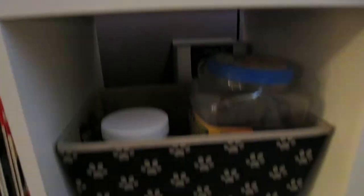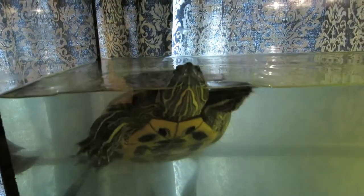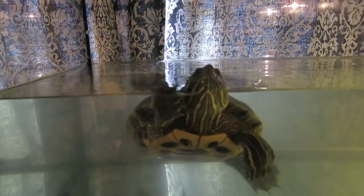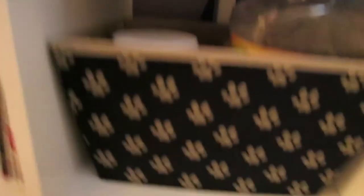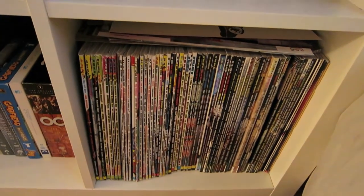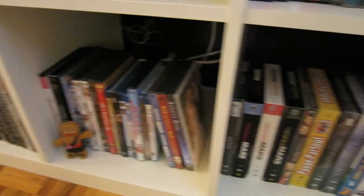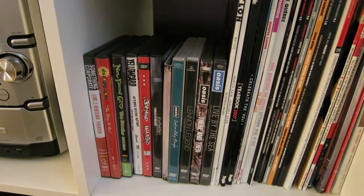I've got another picture next to it and a candy dish because you always need candies everywhere. And here is my turtle — meet her! Her name is Mikelange and she's about 18 or almost 19 years old. She's a really nice turtle, she never bites. Her stuff is right here.